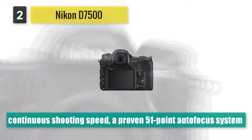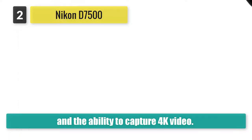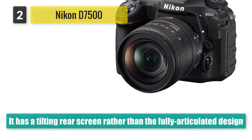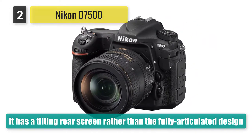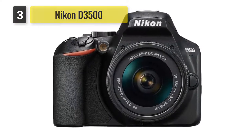The D7500 also has a lower resolution — 20MP versus 24MP — but in real-world shooting its high-performance sensor delivers images which are just as sharp as the Canon's.